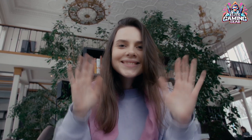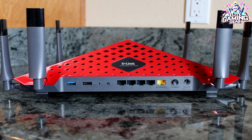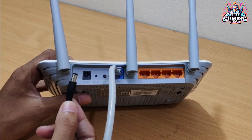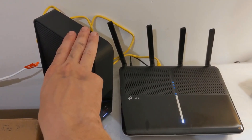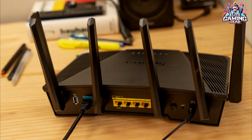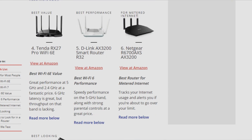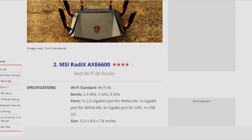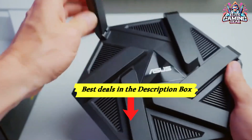Hello, everyone. Welcome back to the channel. Today, we're diving into the world of Wi-Fi routers to help you choose the perfect device to unleash the full potential of your home network in 2024. Whether you're a casual web surfer or a hardcore gamer who craves ultra-low latency connectivity, we've got you covered. Our analysis is inspired by the comprehensive reviews published on the reputable Tom's Hardware website, a trusted authority in technical product evaluations. To make things convenient, we have included the best deals and pricing information for these top Wi-Fi routers in the video description.